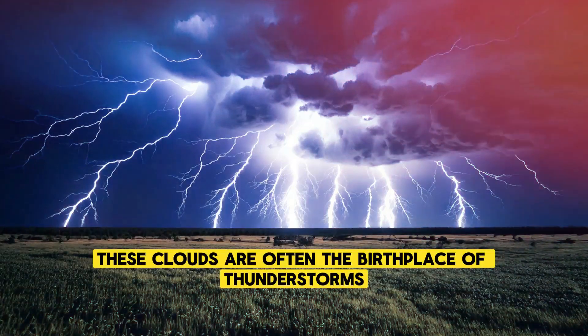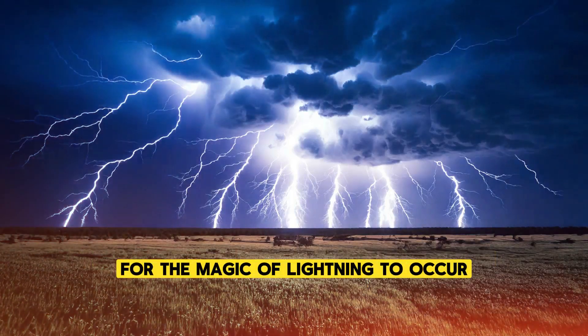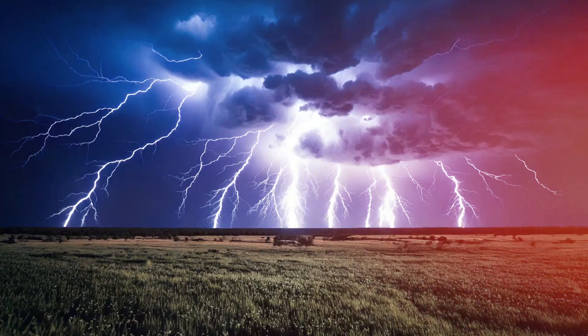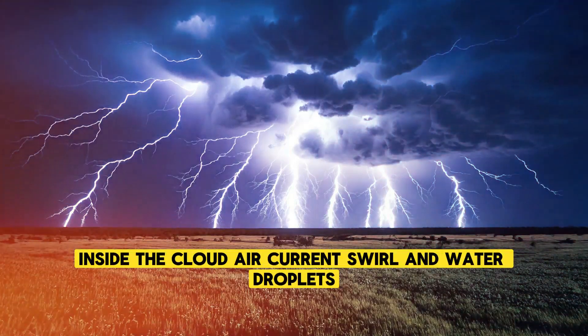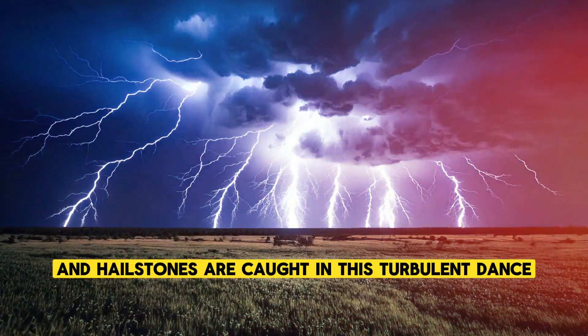These clouds are often the birthplace of thunderstorms, where the conditions are just right for the magic of lightning to occur. Inside the cloud, air currents swirl and water droplets, ice crystals, and hailstones are caught in this turbulent dance.